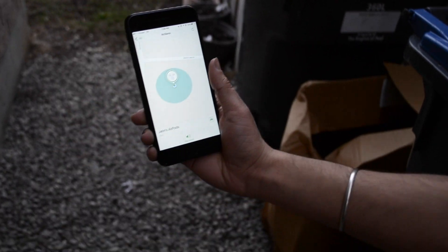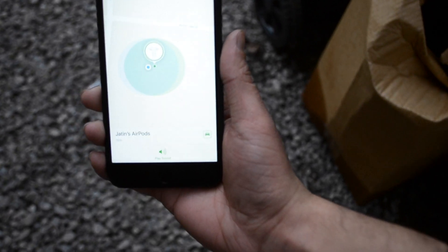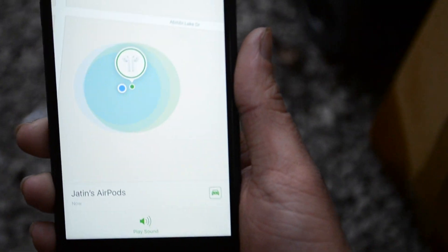You need to keep pressing the refresh button to get an updated location of your AirPods. I thought of doing another test at a quite longer distance than the previous one. Let's check it out if I'm able to find them or not.